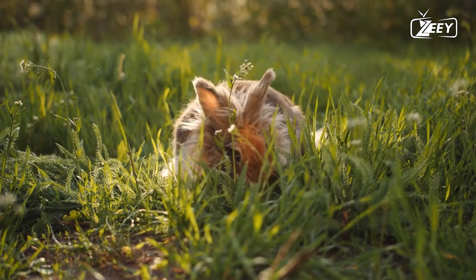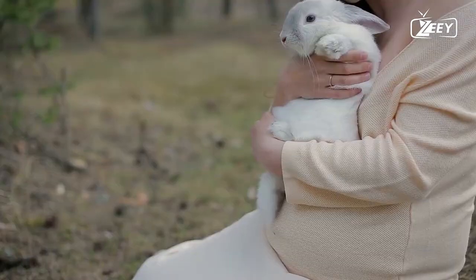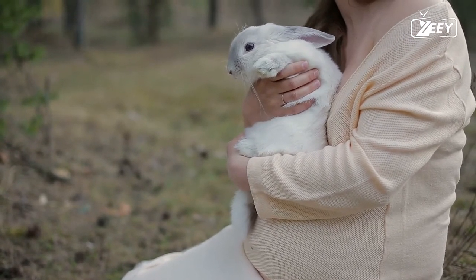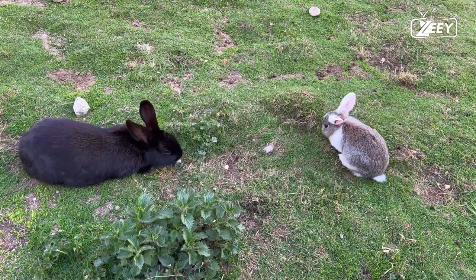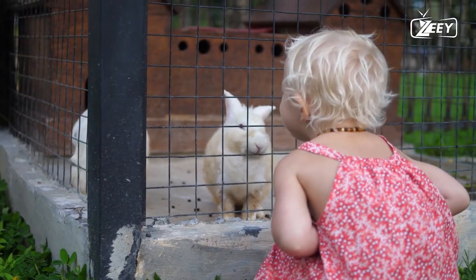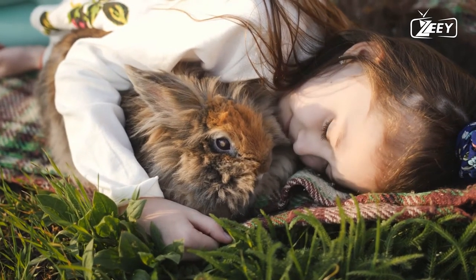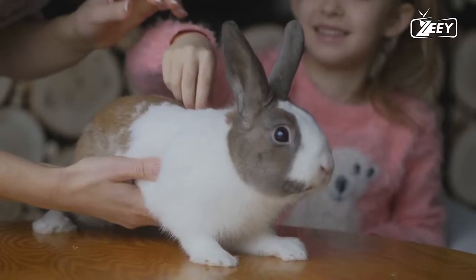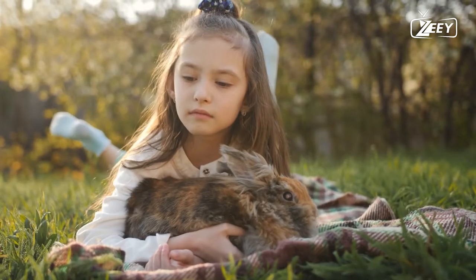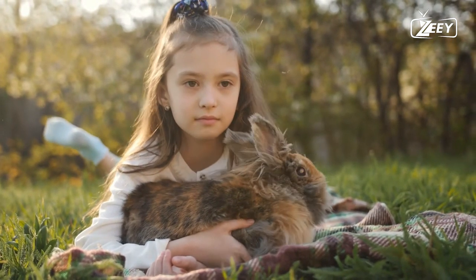Within the burrow, the doe fashions a nest out of grass bedding adorned with soft fur from her chest and belly. The tiny kittens are born nearly hairless, blind, and deaf. At 10 days old their eyes open, and between 21 and 25 days later they are weaned from their mother's milk. Does reach sexual maturity at 3.5 months while bucks wait until four months. Predators of young rabbits include badgers, buzzards, and weasels, while foxes, cats, stoats, and polecats hunt rabbits of any age.